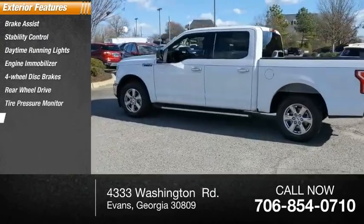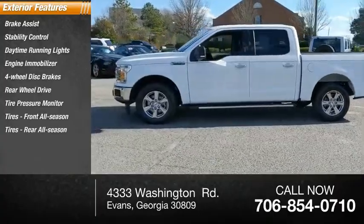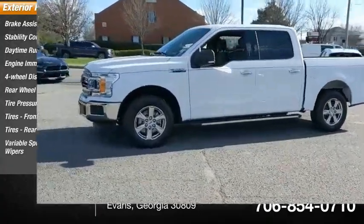Tire pressure monitor, front all-season tires, rear all-season tires, and variable speed intermittent wipers.